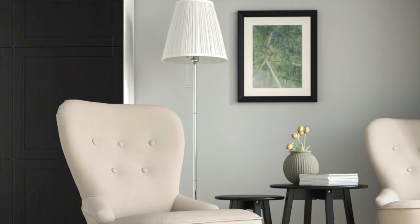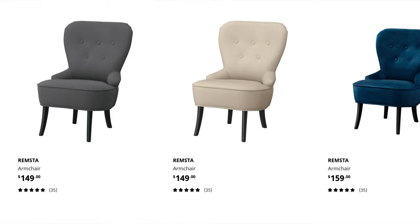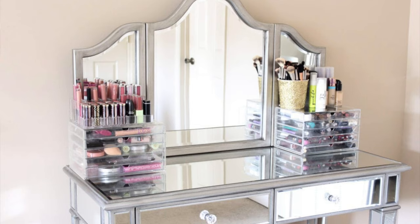Next up I found the Remsta accent chair from the new collection. It has a capitonne back part that is very high. This chair can be used as a dining chair, added to a living room set as an accent chair, or used in a bedroom. It can also be a great vanity chair if you have a vanity table and want something bougie. It was $149 — pricey, but it looks high quality and luxurious.